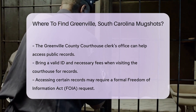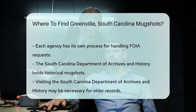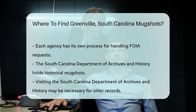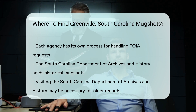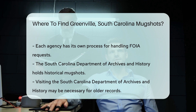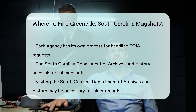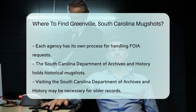Keep in mind, accessing certain records may require you to submit a formal request. For historical mugshots, you might need to visit the South Carolina Department of Archives and History. They have a vast collection of public records, including older mugshots.